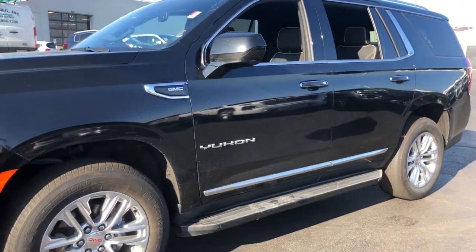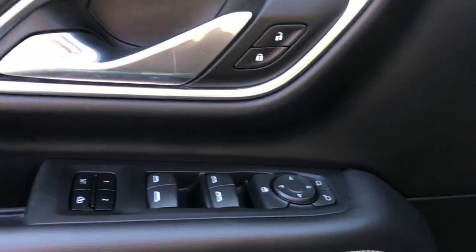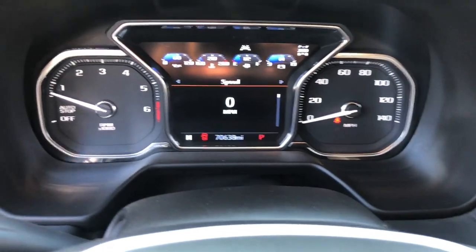Enjoy a view of this sleekly styled GMC Yukon — the large SUV that prioritizes passenger comfort and security while providing the brawn for heavy towing. The following are some of this vehicle's highlighted options.